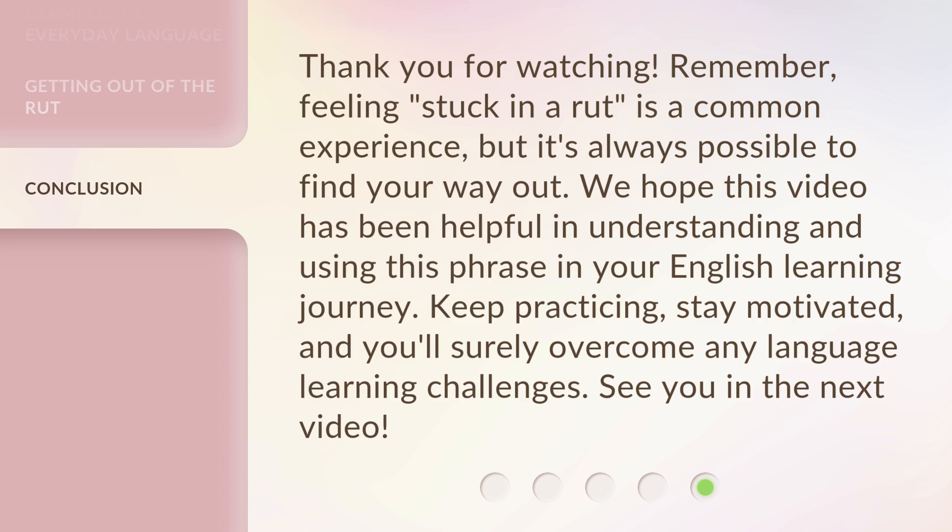Keep practicing, stay motivated, and you'll surely overcome any language learning challenges.